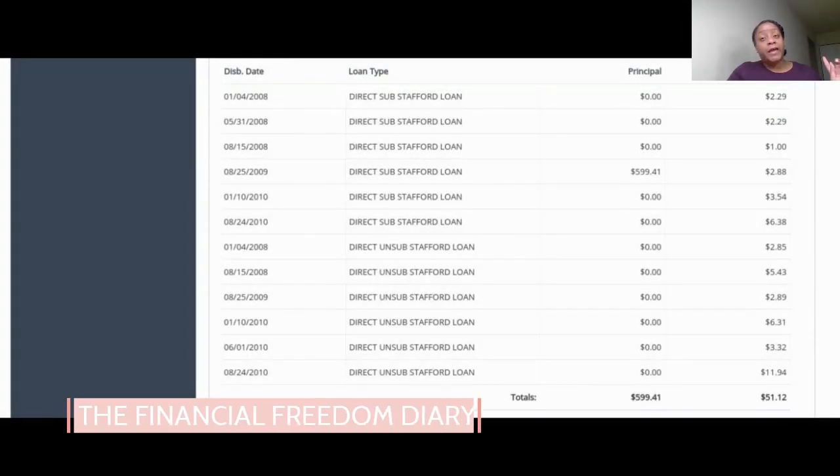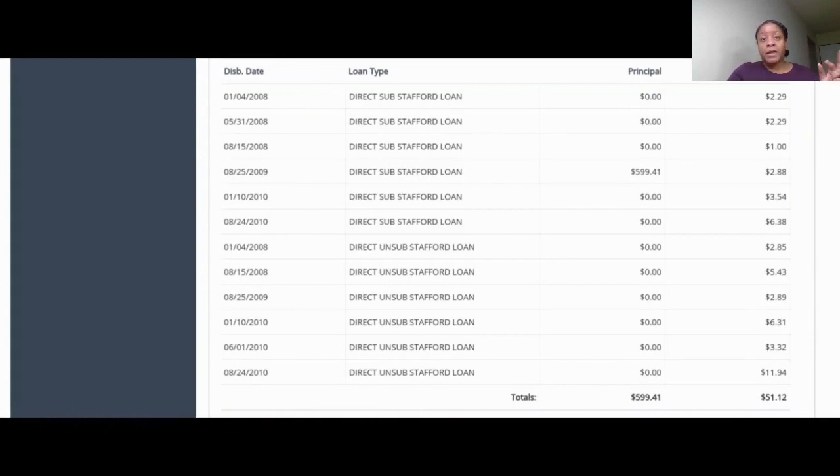It's your Freedom Diary, and today I am back to do my pay debt with me video. Today we are going to be paying off one of my student loans and paying down another one. I know I wasn't supposed to show this until Sunday.